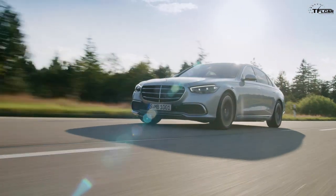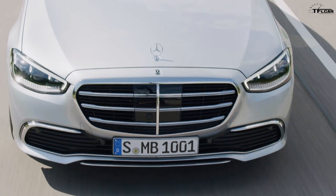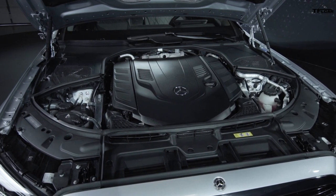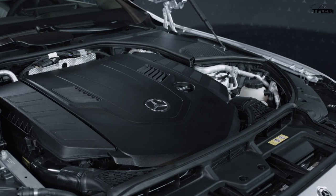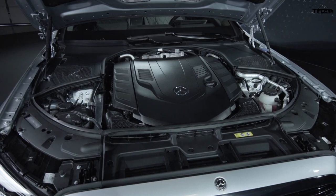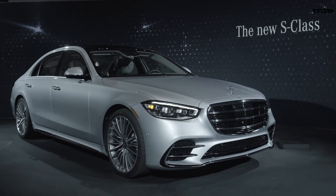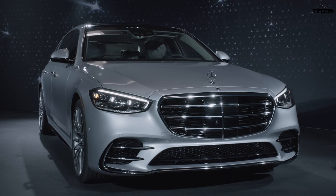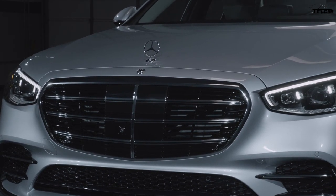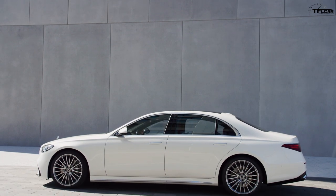The new Mercedes-Benz S-Class will be on sale as an S 500 4Matic sedan and an S 580 4Matic sedan. Both engines get the supplemental 48-volt onboard electric system with eco boost adding 21 horsepower for short bursts. The S 500 has a 3.0-liter inline-six turbo with 2,999cc displacement generating 429 horsepower and 384 lb-ft of torque. The S 580 has a 4.0-liter V8 turbo with 3,982cc displacement producing 496 horsepower and 516 lb-ft of torque. Both models use the 9G-Tronic nine-speed automatic and are electronically limited to 130 mph.